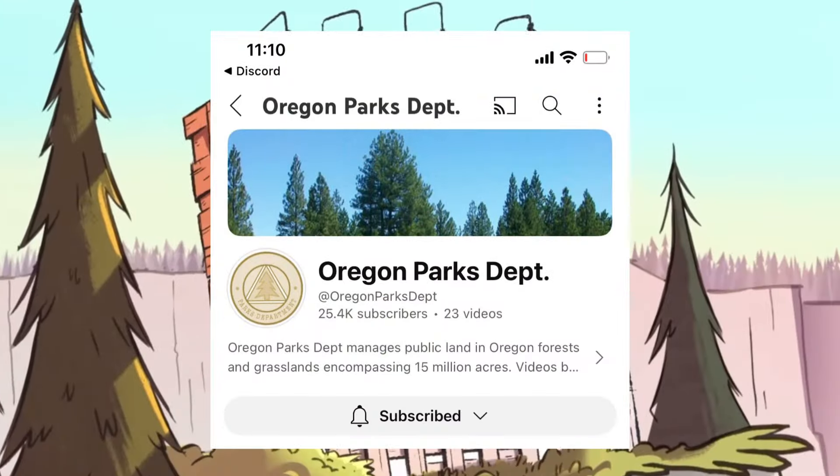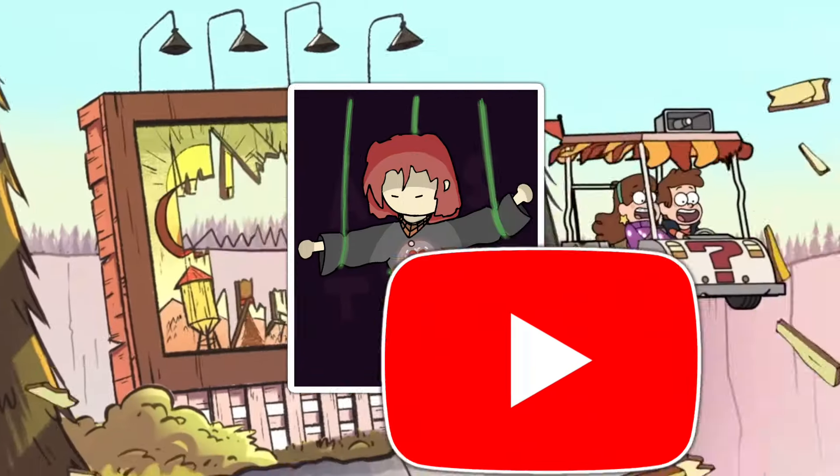So if you didn't know, Gravity Falls has an official analog horror now. It's on YouTube, I'd recommend checking it out. But today I'm going to analyze everything about it.